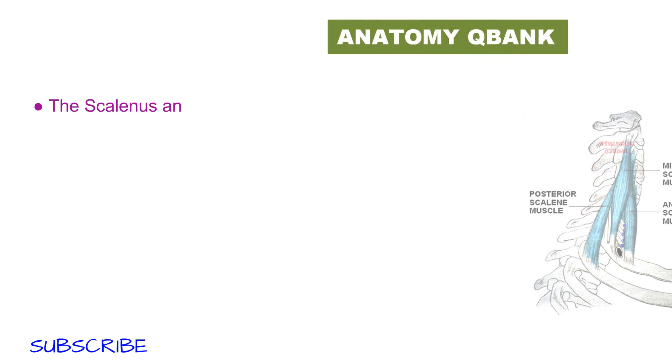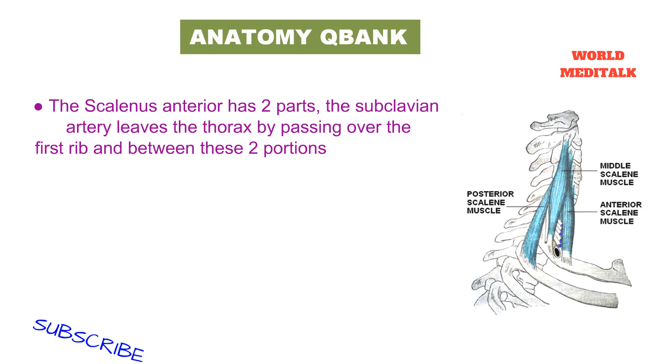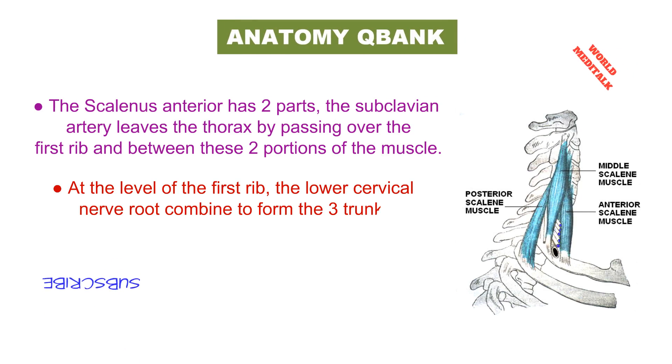The scalenus anterior has two parts. The subclavian artery leaves the thorax by passing over the first rib and between these two portions of the muscle. At the level of the first rib, the lower cervical nerve roots combine to form the three trunks of the brachial plexus.